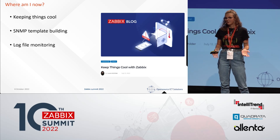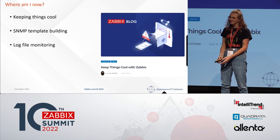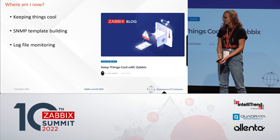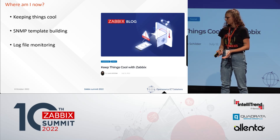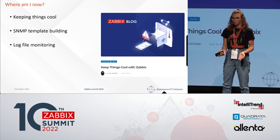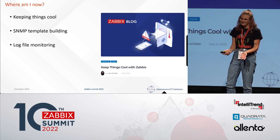Besides that, I have also made some SNMP templates. I was pretty new to it, so it was a journey, but I learned it and it's not that hard now. Also for a customer, they had some issues with an application and it wasn't clear how it was performing, so I made some log file monitoring. It works, it's good, and the customer is happy with it.